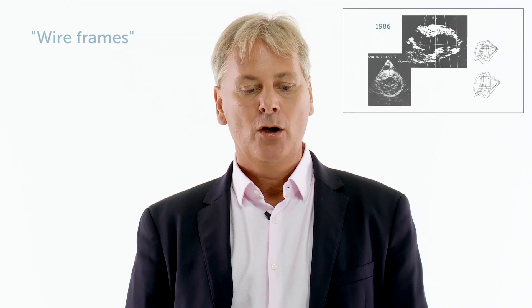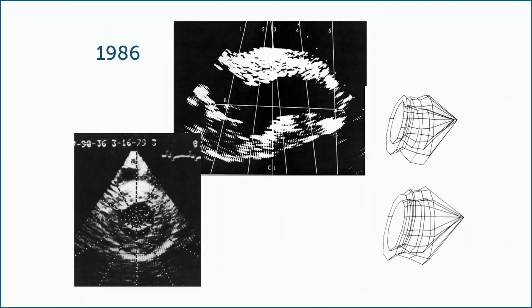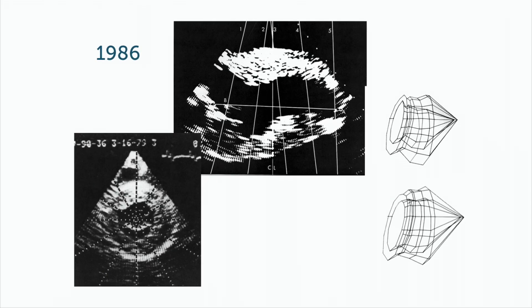At that time, there were also developments in creating 3D images of the heart, which was more difficult because the heart moves — making it much harder to acquire so many images in such a short time. The first work that was done involved creating so-called wireframes, where you would integrate several views into a 3D dataset and then generate, as in this example, a crude reconstruction of the left ventricle.